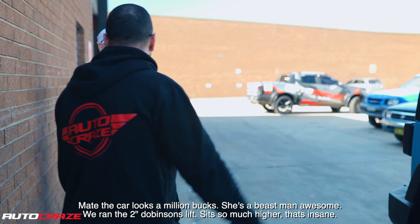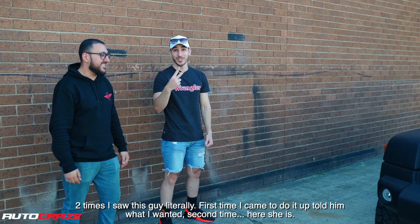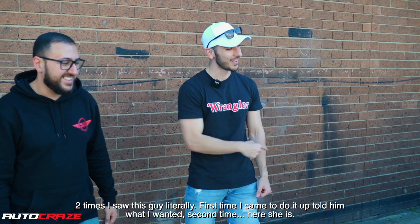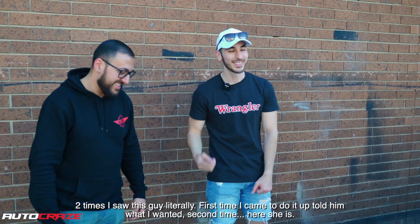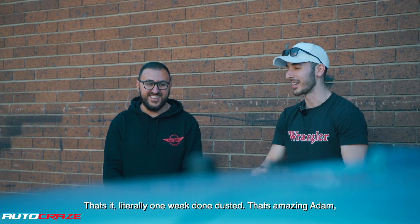Also, we ran the 2-inch Dobbinsons. It sits so much higher — that's insane. Two times I saw this guy, literally. First time I came to do it up, told him what I wanted. Second time, there she is. Literally one week, done and dusted.